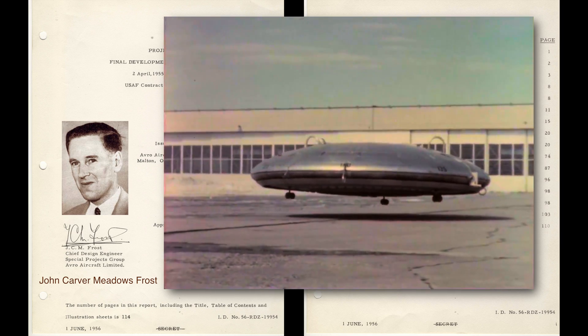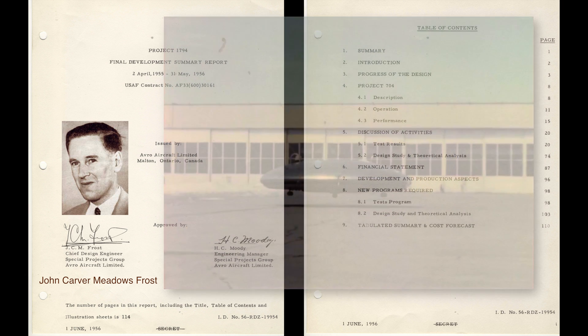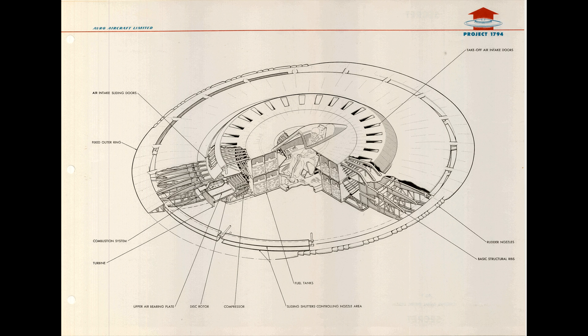While many say that the Avrocar was just a failure, I see it as a fantastic attempt to develop a new way of flying. Remember, this is made with the technology from the 50s. Nowadays, computers can even make a cube fly.